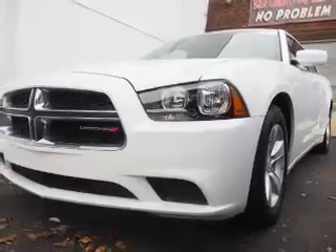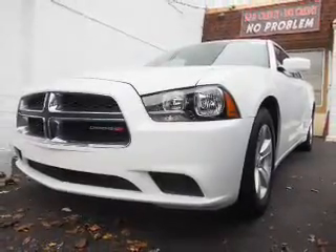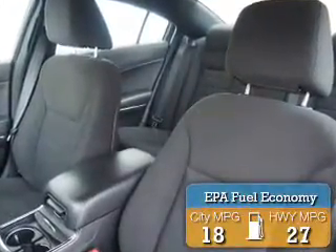It's powered by rear wheel drive, a 3.6 liter 6-cylinder engine, and a 5-speed automatic transmission. Great fuel efficiency saves you money by requiring fewer trips to the gas station.